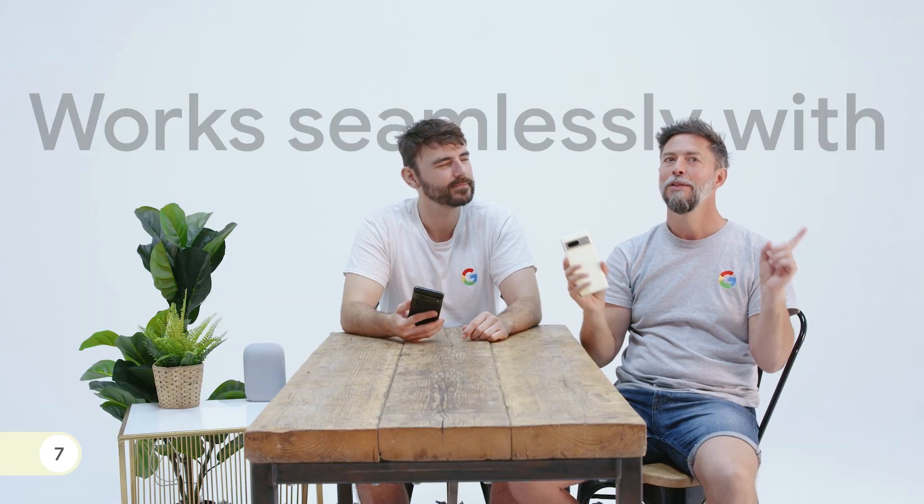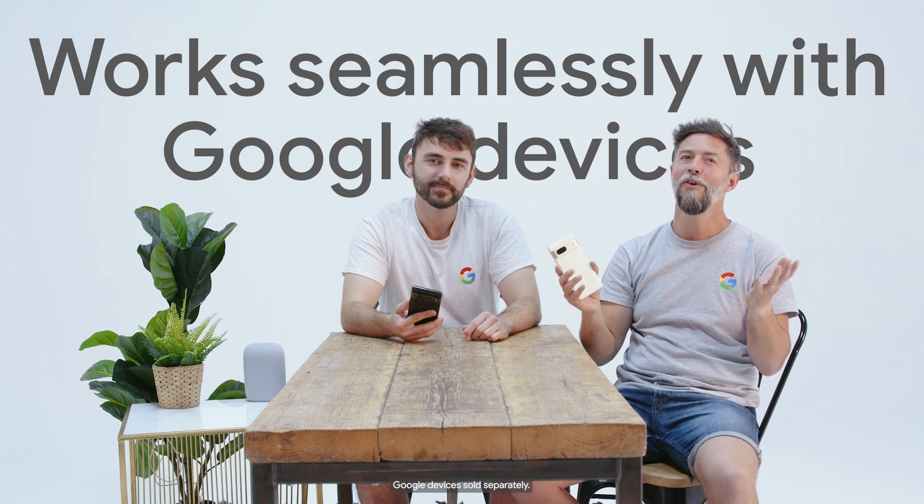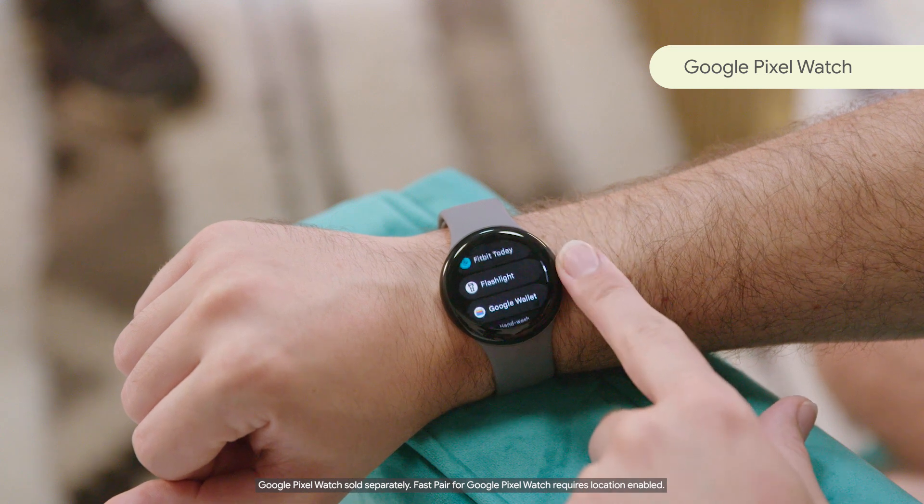Number seven. The Pixel 7 phones work seamlessly with the Google ecosystem to provide the help that you need wherever you need it. They also have Android 13, the most personal, private and connected Android yet. Try building out your digital experience by incorporating another Google product. Pair with the Google Pixel Watch to take hands-free calls on your wrist, navigate using Google Maps and more. Or control your connected devices from your phone, like checking in from anywhere with your Nest doorbells or Nest cameras.